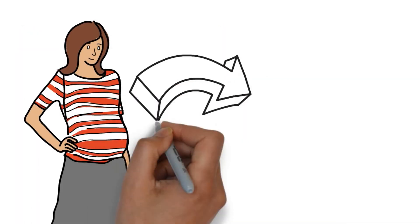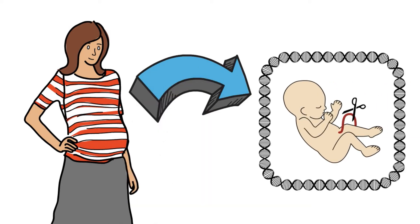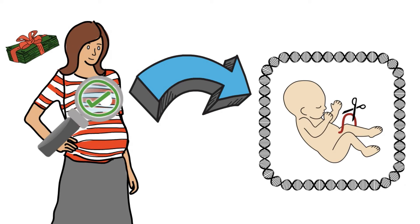With consent from the mother, the umbilical cord and placenta may be collected after the cord is cut during a scheduled C-section procedure. The mother is screened for disease prior to being approved as a donor and also gets compensated.